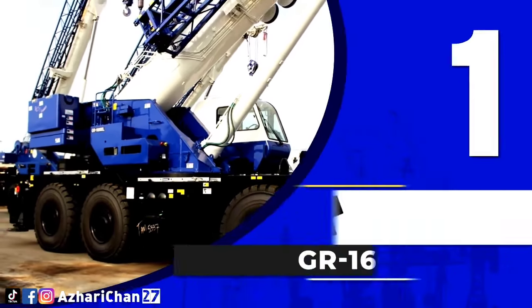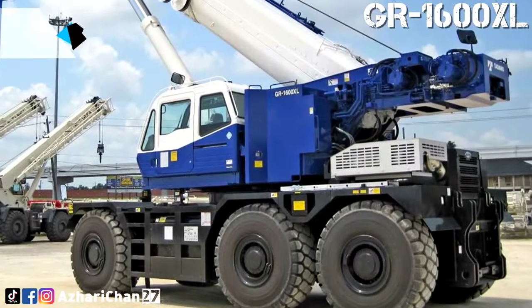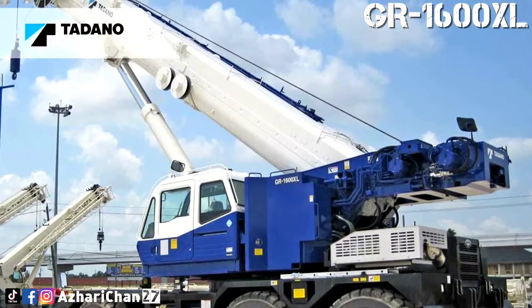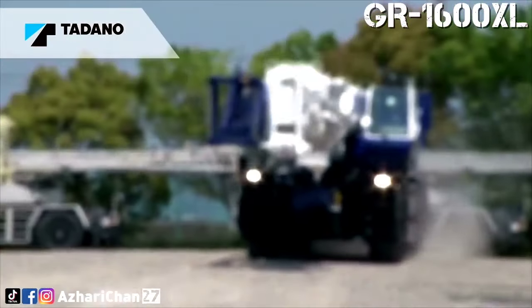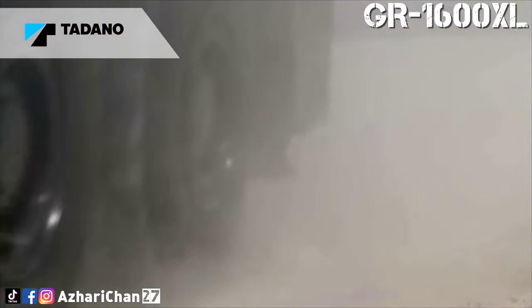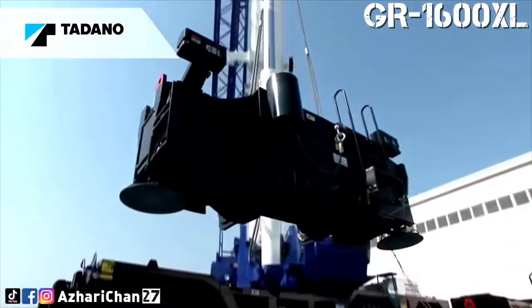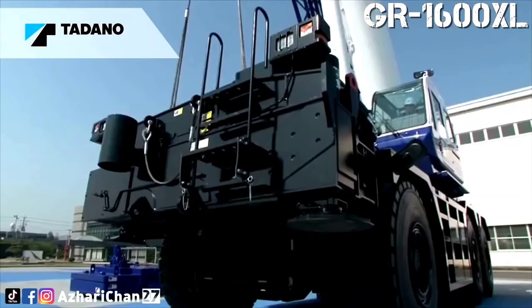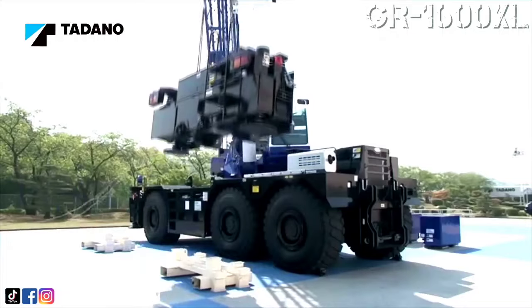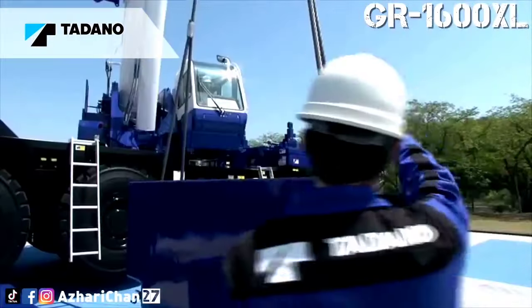First on top of the list is the Tadano GR1600XL. With a maximum lift capacity of 145 tons and a maximum lift height of 92.3 meters, the Tadano GR1600XL can handle almost any heavy job. This crane includes a six-section, innovatively designed round boom, which is the longest in its class, at 61 meters, with a maximum 61.3 meters lifting height and a 56 meters load radius with a single telescopic cylinder.